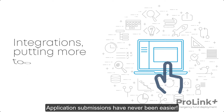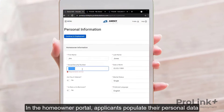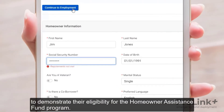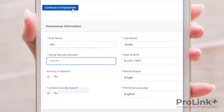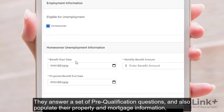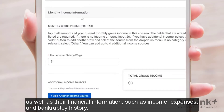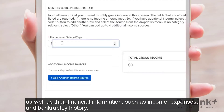Application submissions have never been easier. In the Homeowner Portal, applicants populate their personal data to demonstrate their eligibility for the Homeowner Assistance Fund program. They answer a set of pre-qualification questions and also populate their property and mortgage information, as well as their financial information such as income, expenses, and bankruptcy history.